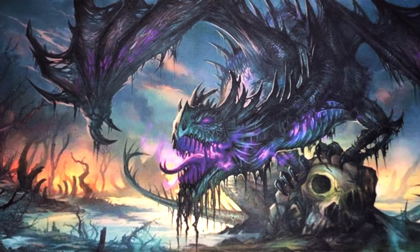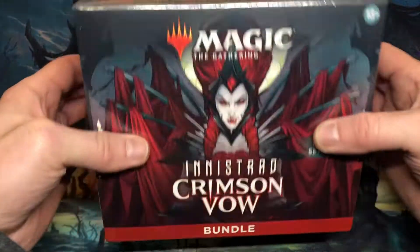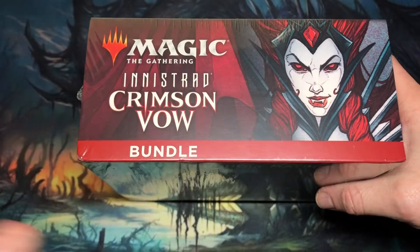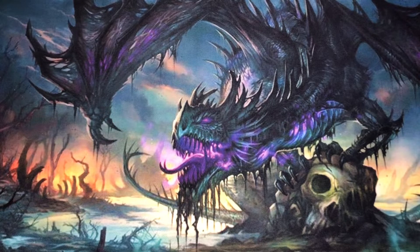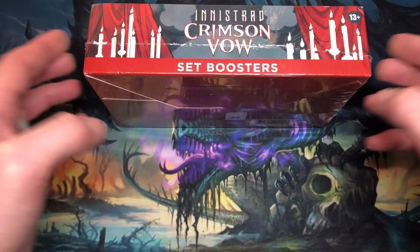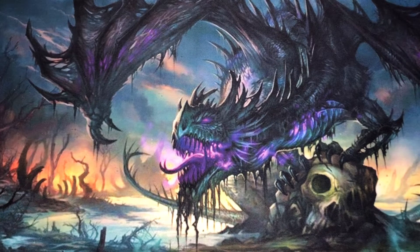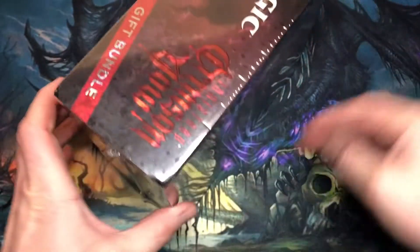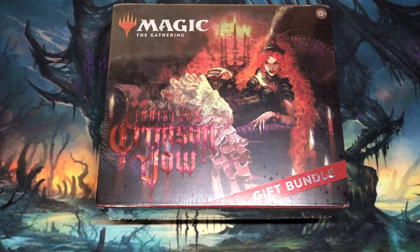Normally when a new Magic the Gathering set comes out I do a set review based upon the bundle. But since Wizards decided to put two fall/winter releases toward the end of the year, that threw things out of whack. So I won't be doing the bundle. After the bundle I typically do a box review — whether that's a draft box or a set booster box — but I won't be doing that quite yet either because of the change in release schedule.